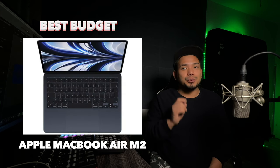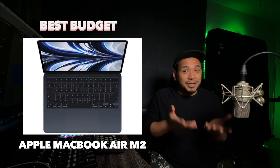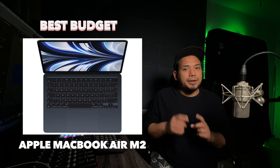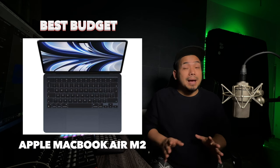The best budget pick is the Apple MacBook Air M2. It's a great pick for those who want quality without breaking the bank. Lightweight, portable and surprisingly powerful — perfect for songwriters, beat makers and anyone who needs a reliable companion for their music projects.